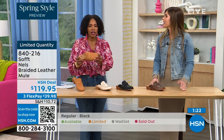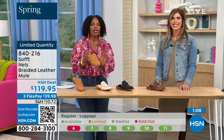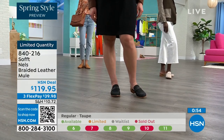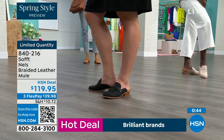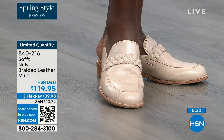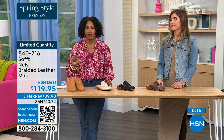We are starting to lose size 6 — the smaller sizes are going very quickly. We usually bring in the most in black so we're probably good with black, but the other colors you don't want to wait too long on. This is a loafer-style mule that is not a trendy thing — it's always the one you want to reach for. Shop on hsn.com or use the HSN app or the QR code — sizes started at 6 to 11 including half sizes.